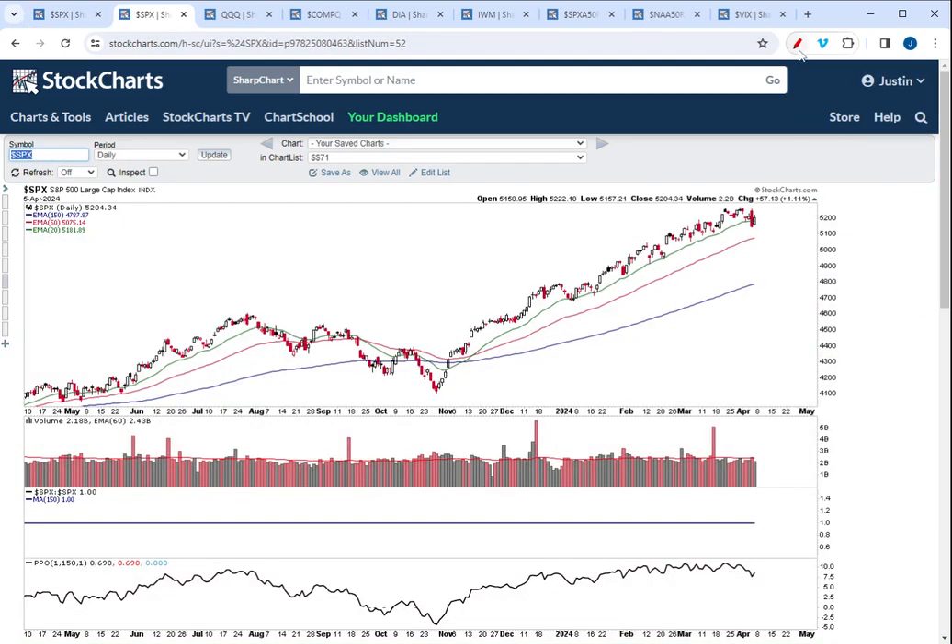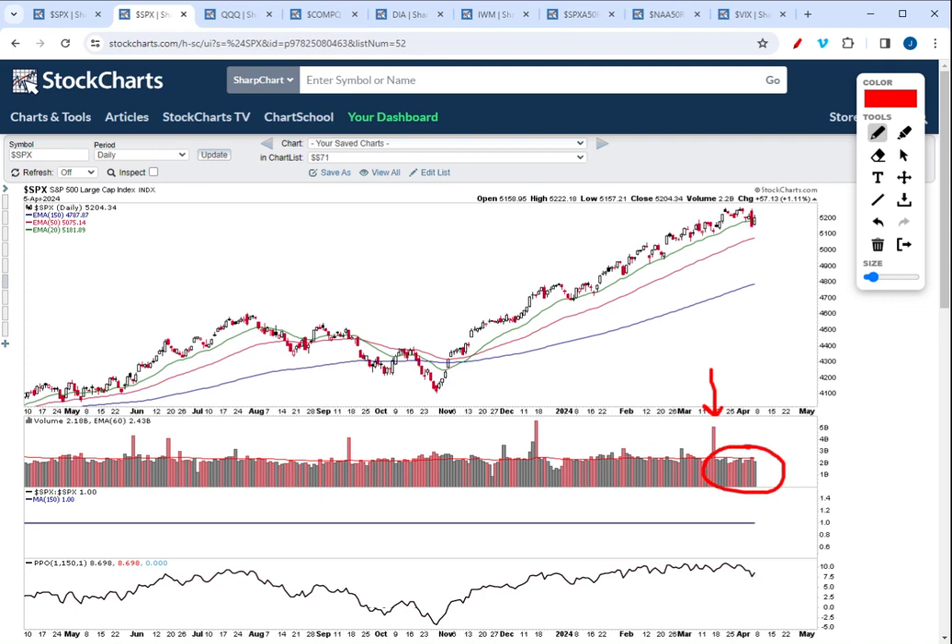If we jump over to the daily chart, you can really see — here's the quad witching day, the options expiration day in March — then we've had basically a complete lack of volume in the market since then. But then Thursday, there was an aggressive afternoon sell-off that took the market from over a percent up for the day to down over a percent for the day. So a big intraday reversal on Thursday. And then on Friday, the market did bounce, but the daily volume on the S&P 500 was below average.